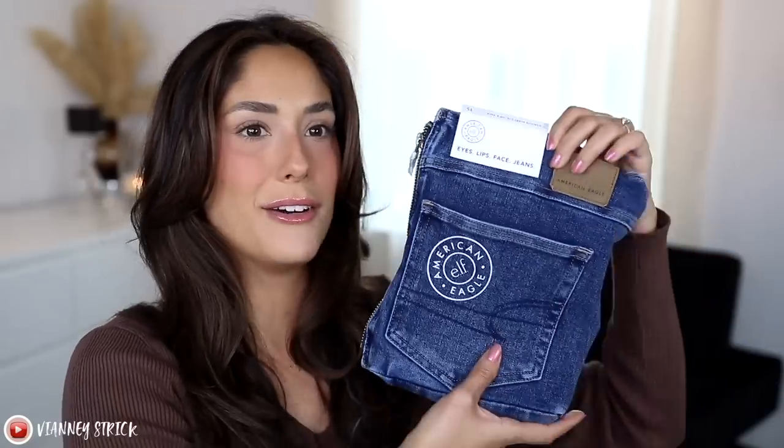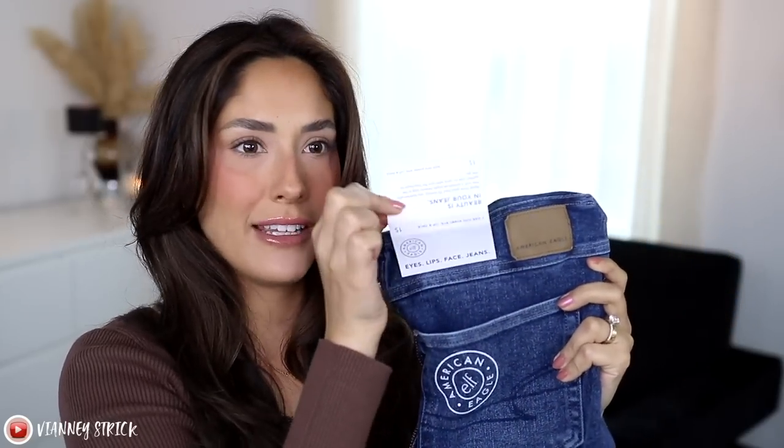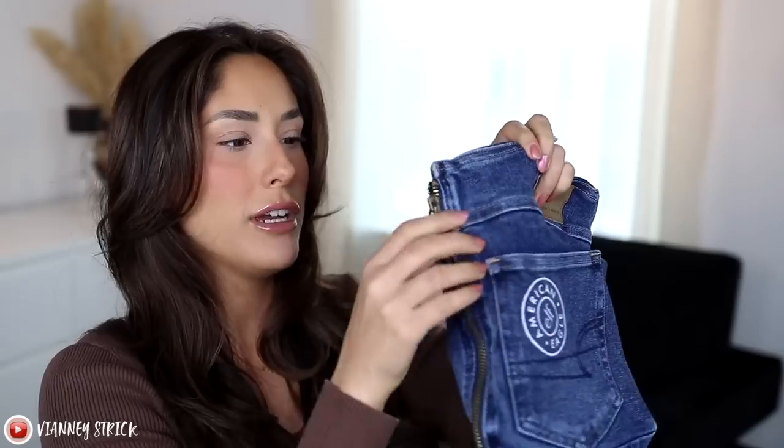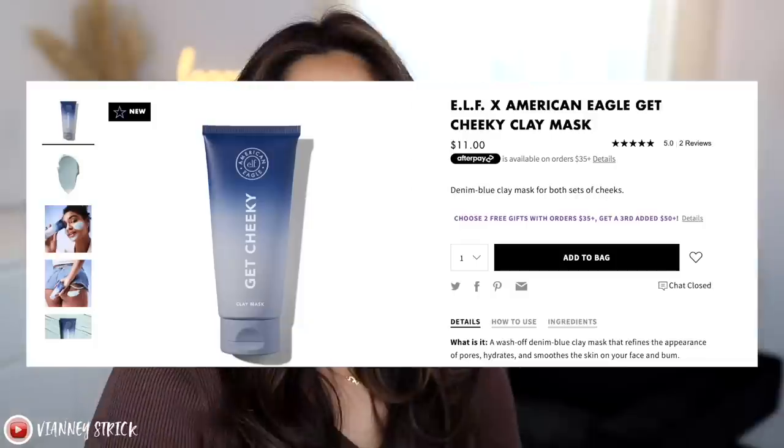When you open it up, this is the most interesting makeup bag I've ever had. This bag literally feels like jeans — it's like a real jean pocket. It has a little tag that I kept on just for the video, and a little zipper. Inside you get three different things in the collection, so let's go through them quickly.